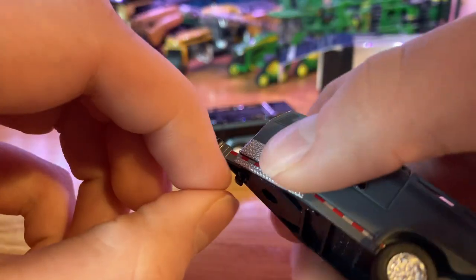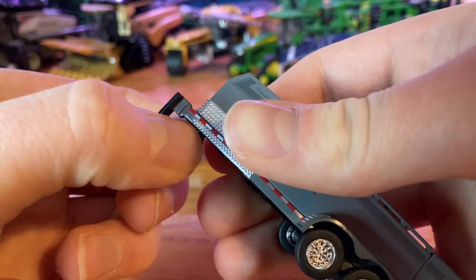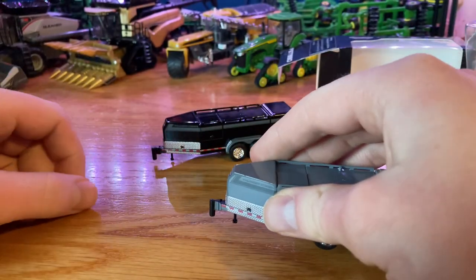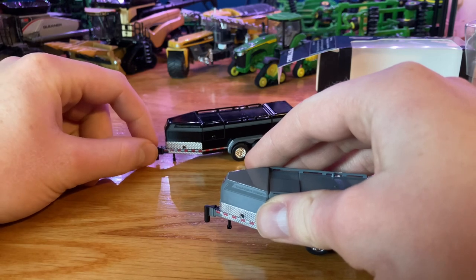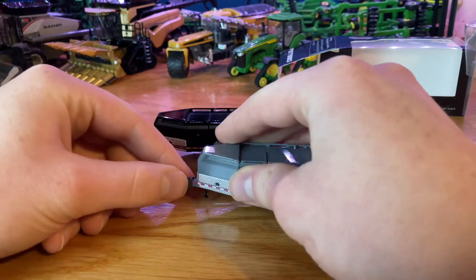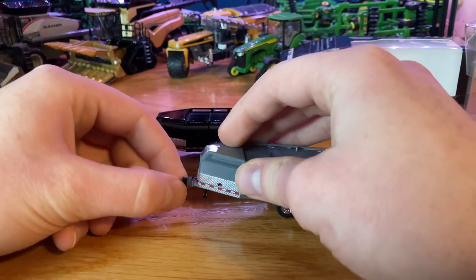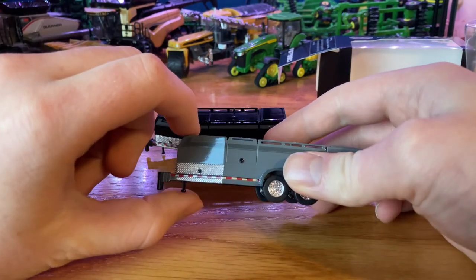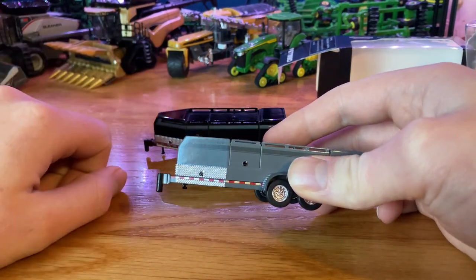Underneath the bottom here, we have a jack that comes out. You can pull out the jack and that one's sitting on the jack right now. There's a jack that it'll kind of sit on, which is a cool feature, and then you just push the jack right back up into the body.